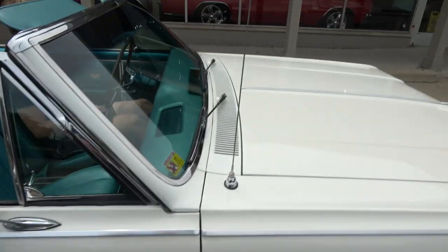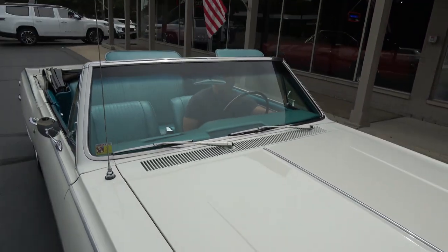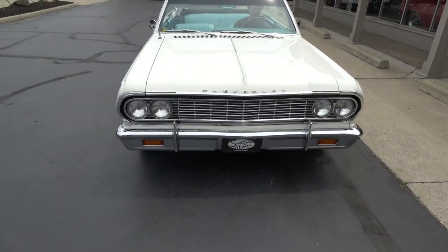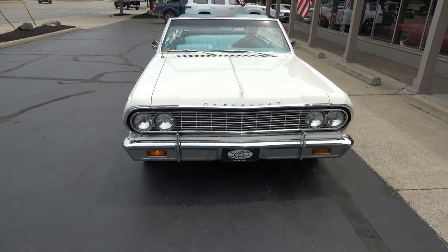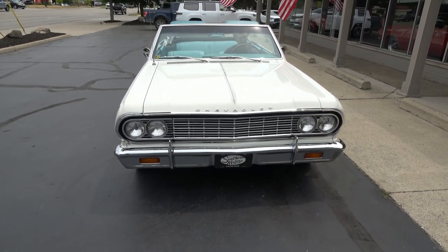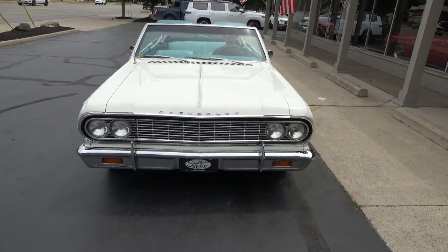The convertible nose opens and closes nicely. Wipers work. Headlights — pull them out — there you go. Everything confirmed, go ahead and shut them back off.